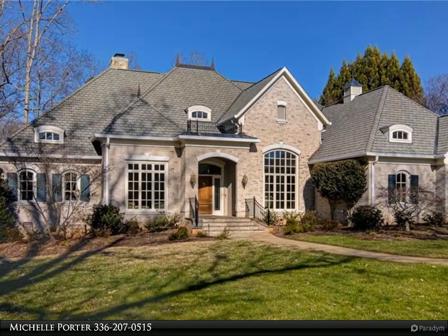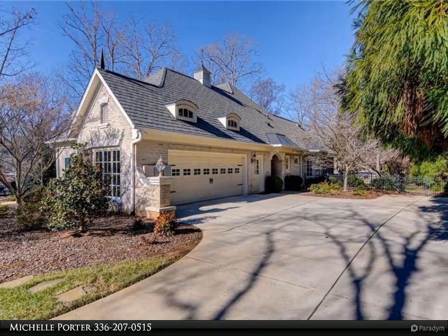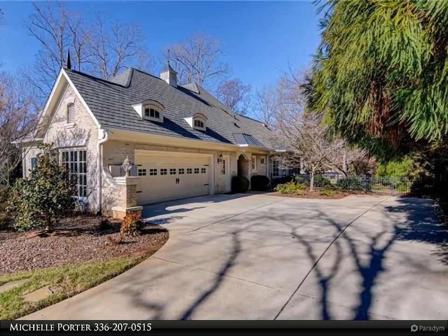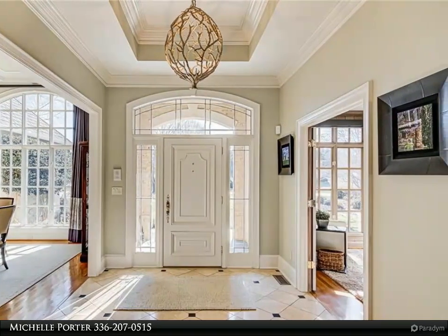Luxurious custom Tom Mebbin built home with beautiful views overlooking the GCC Farm Golf Course. Fabulous marble foyer, high ceilings on the main level, primary suite with separate shower, jetted tub, and an incredible walk-in closet.